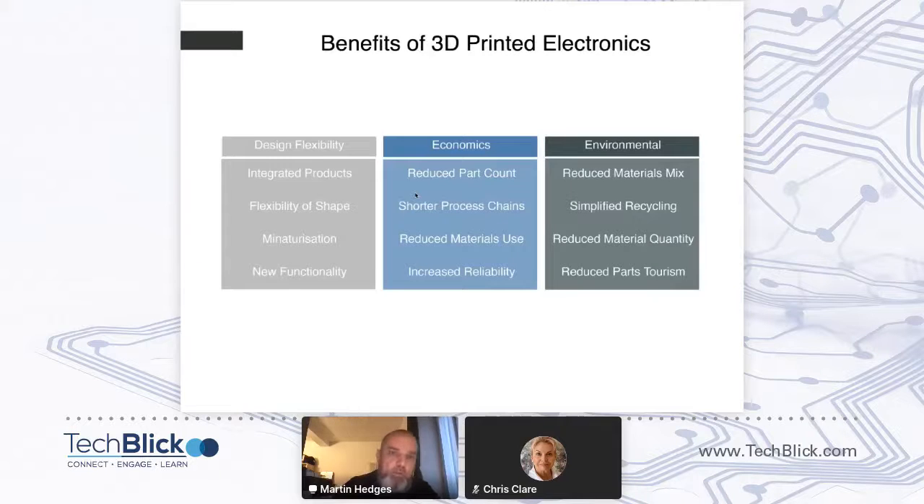Before going into the technology in more detail, you might be wondering: why do we need 3D print electronics? There are three main aspects. First, design flexibility — moving away from 2D into the 3D world gives you flexibility in shape, more integrated products, miniaturization, and new functionality. Second, economics — benefits come from the reduced number of processes in making your electronics or mechatronics systems, and increased reliability. Third, there are environmental benefits compared to a classical PCB-based electronic system.